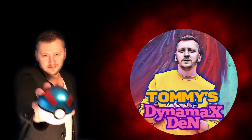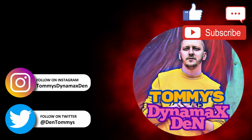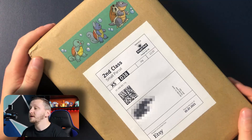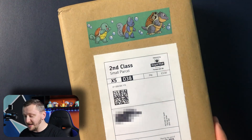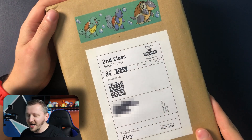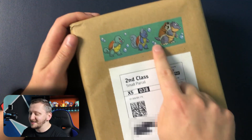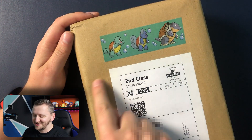Let's not wait any longer and get to this bad boy. Alright guys, as you see, this is my massive box. It's humongous. I mean, it's massive - I didn't expect that. I thought it would be like a little box. I love this. This is a little lovely touch.